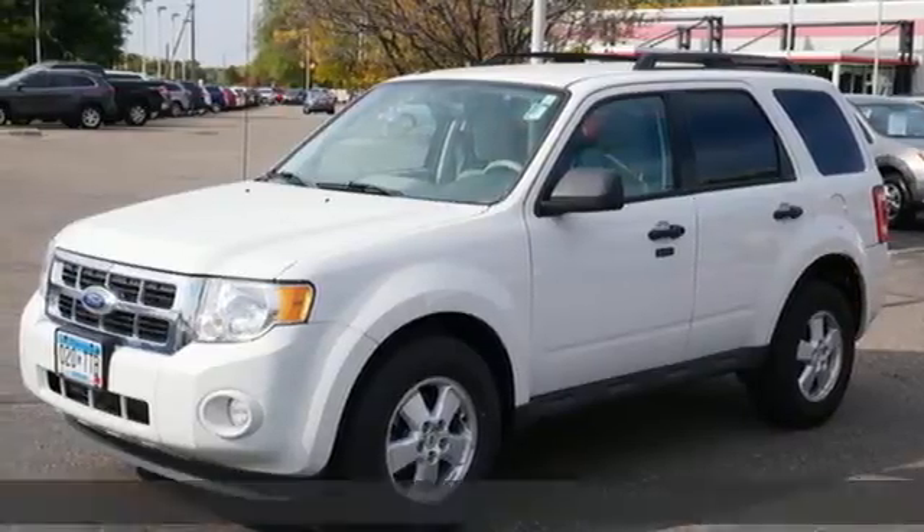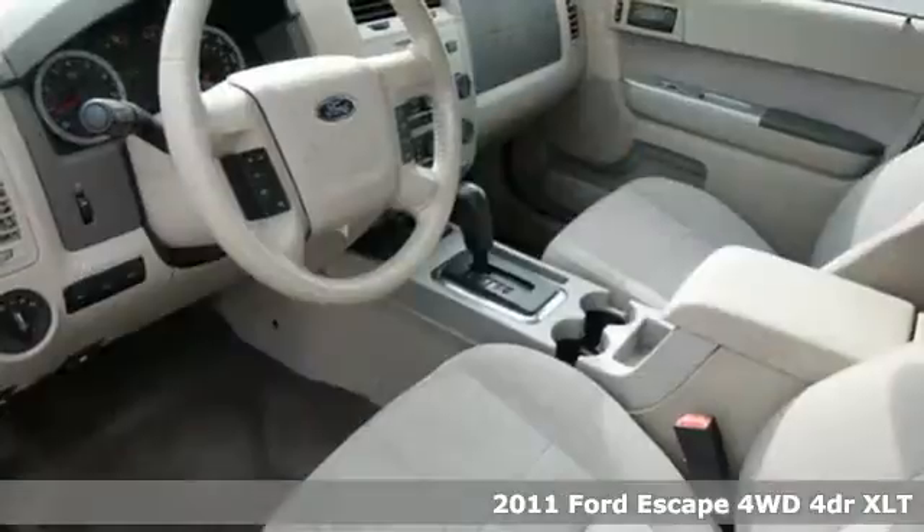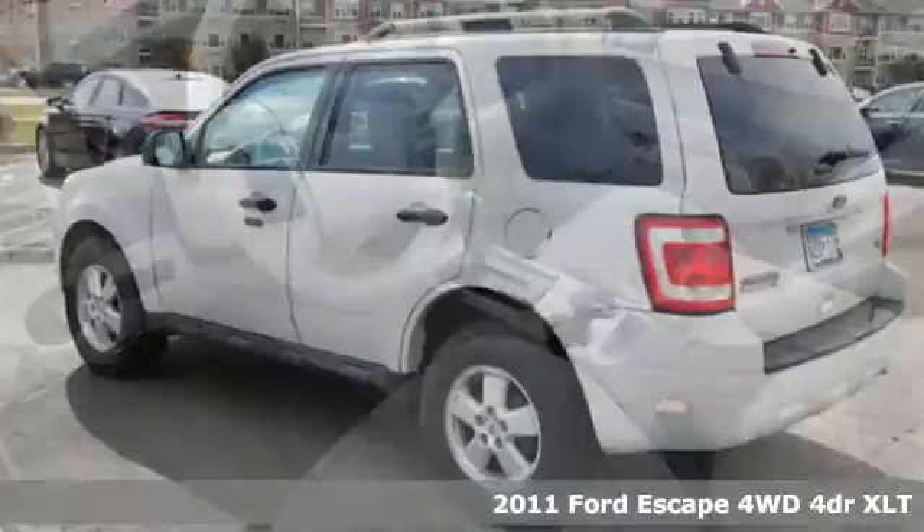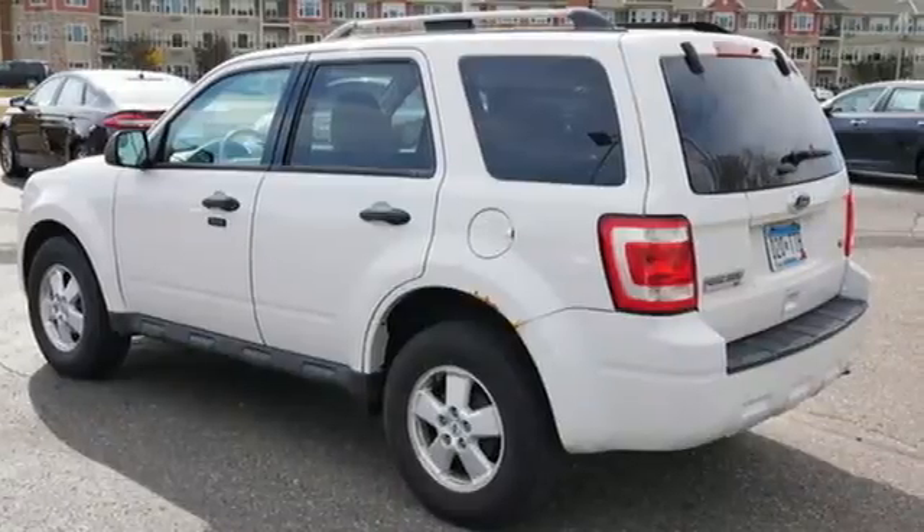Here's a 2011 Ford Escape. Yield to adventure. This SUV will take you and your toys to far away places. Plus, it offers an exciting list of features.